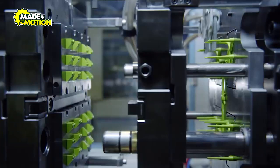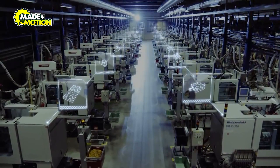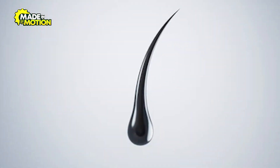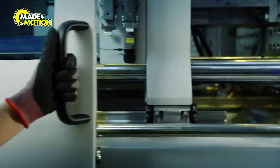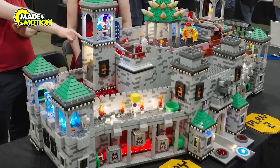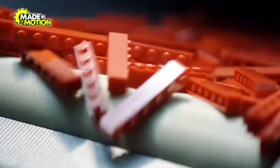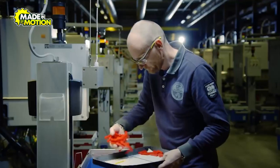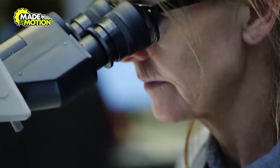Each mold is a marvel of engineering, designed to produce bricks with accuracy down to 0.004 millimeters — about the width of a human hair. This level of precision ensures that every brick snaps together with the perfect amount of clutch power, making Lego creations sturdy and reliable. After cooling, the bricks are ejected from the molds and sent down conveyor belts for the next step: quality control.